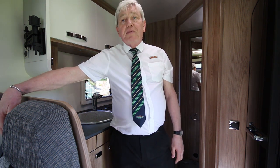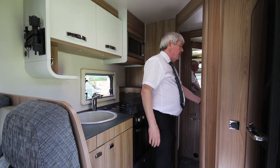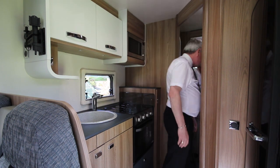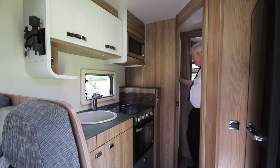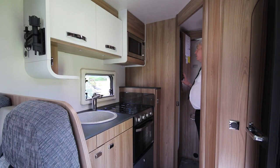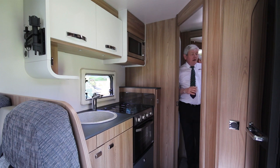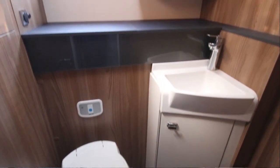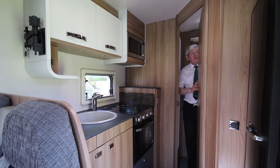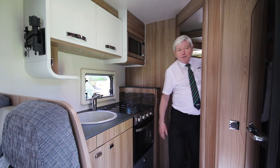There are travel seats for passengers if there happen to be four of you in the vehicle. In the large washroom at the back you get a separate shower, loads of wardrobe space with hanging rail, complete with a vanity sink and cupboard with mirror — all the facilities you may possibly want.